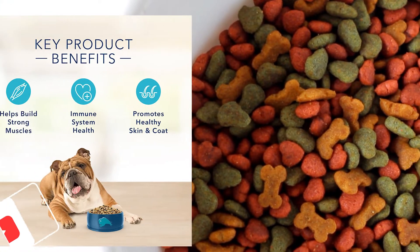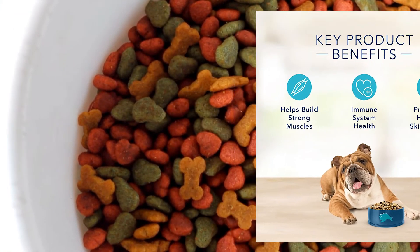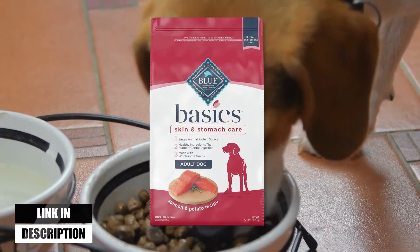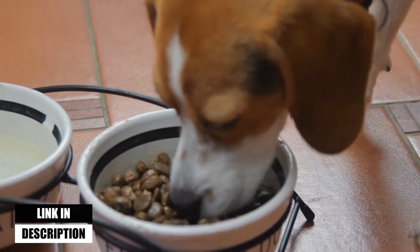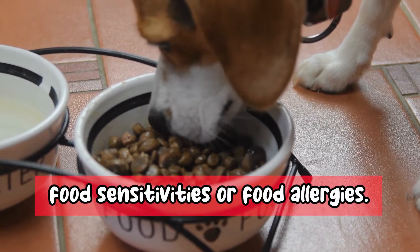To promote immune system health, life stage requirements, and a healthy oxidative balance, this diet contains a specific combination of antioxidants, vitamins, and minerals. Moreover, this dry dog food does not contain any artificial color, flavor, and preservatives as well. This will help to alleviate many of the problems associated with food sensitivities or food allergy.